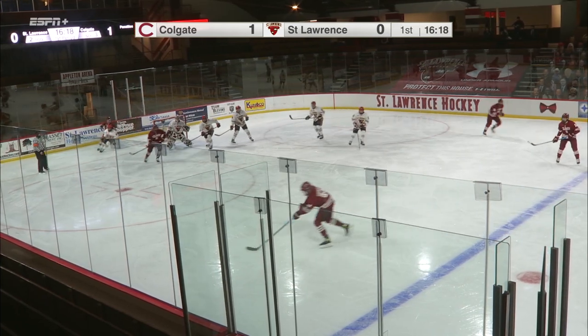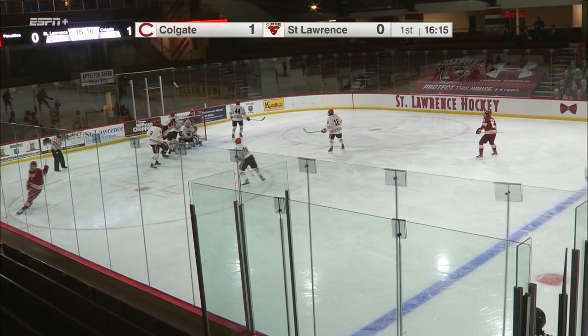Here's Verboon out in front, and Alex Young fans on that — and it's a good thing because it would have been 2-0. Now it is 2-0.